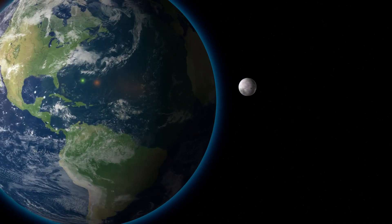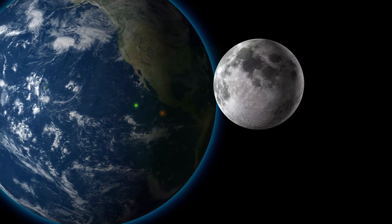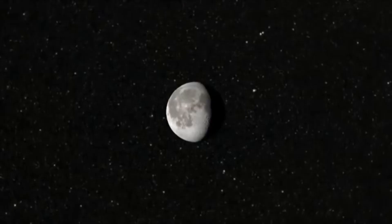Apollo 11 landed on the moon 53 years ago. Now, NASA wants to return to the lunar surface with the Artemis program, the beginning of human colonization involving the moon.